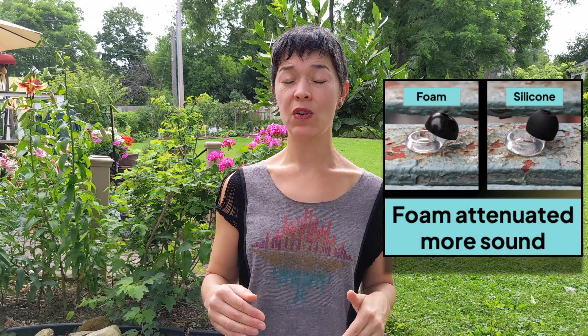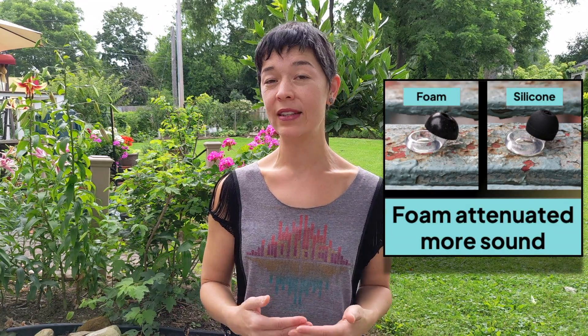So overall, even though it didn't reduce sound as evenly as a custom filtered earplug, it was pretty acceptable. Also, foam tips blocked out more sound than silicone.